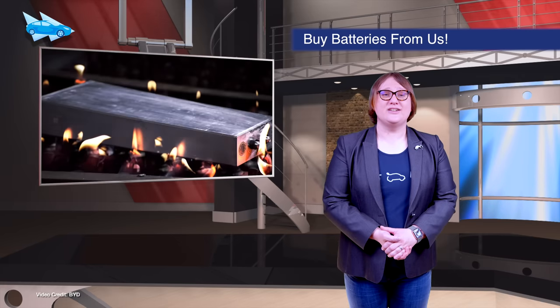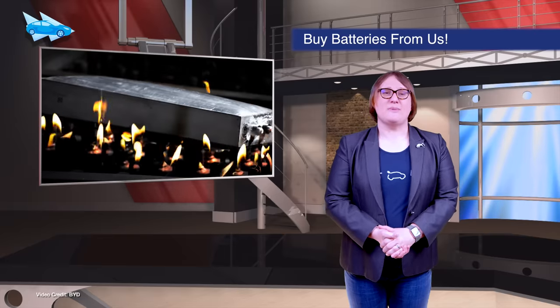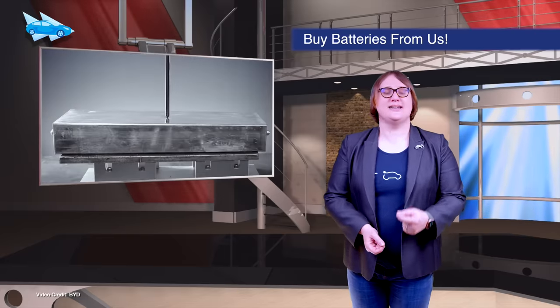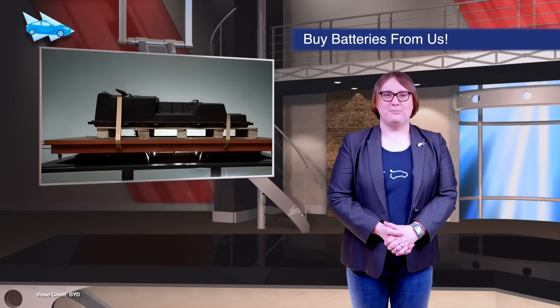BYD says it will begin to sell electric vehicle battery packs to other automakers this year. It's scaled up its EV battery manufacturing business and looks to be chasing the market dominated by LG Energy, CATL, and a few other big names.